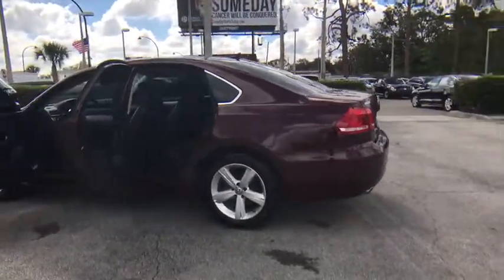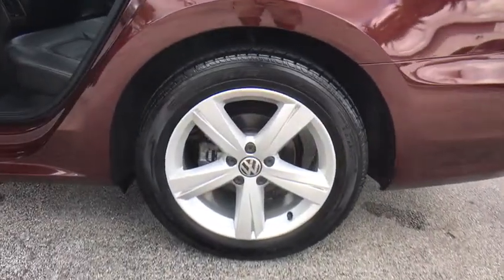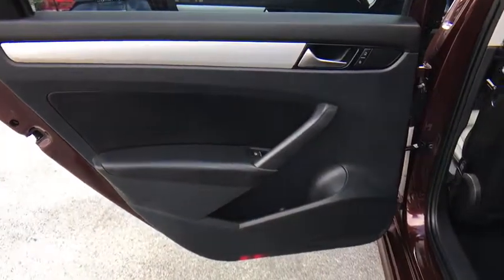Power windows. Trip computer. Rear window defroster. Electronic stability control. Remote keyless entry. Brake assist. Panic alarm. Tachometer. Overhead console. Tilt steering wheel.